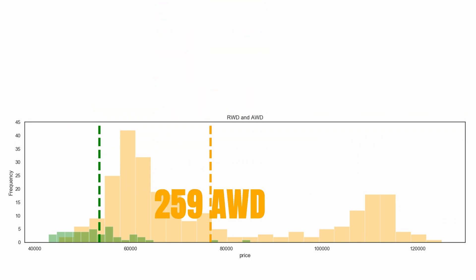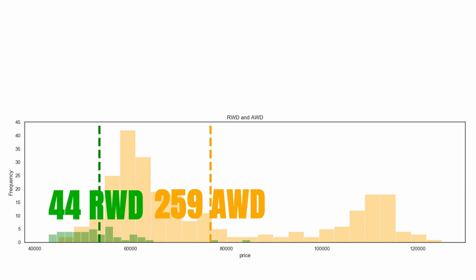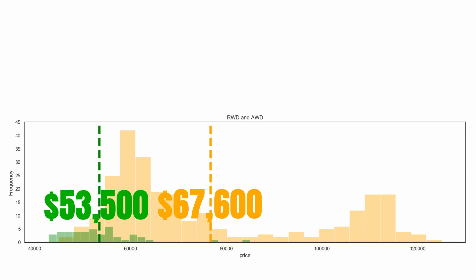I also want to show you the split between rear-wheel drive and all-wheel drive cars. There are 259 all-wheel drive cars for sale and only 44 rear-wheel drive cars. There is also a huge price difference — the AWD Rs have an average price of $67,600 whereas the RWD cars average $53,500. The reason is that the AWD cars tend to be newer, as they were introduced at a later point.